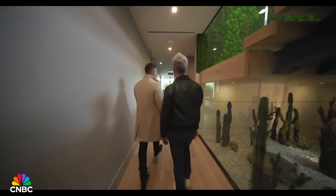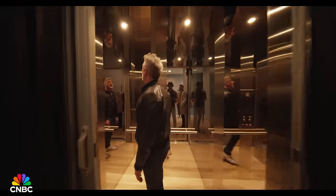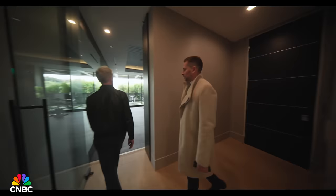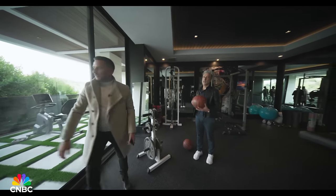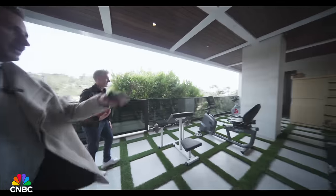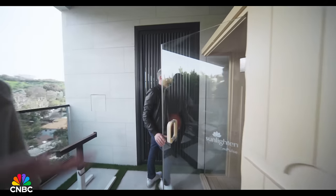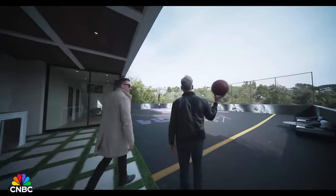Just past the cactus garden, we find the elevator that goes from the basement all the way up to the rooftop. And this way is the gym — your own private gym. There's also an indoor-outdoor infrared sauna right there, a little outdoor sauna — just warming up before the big game.